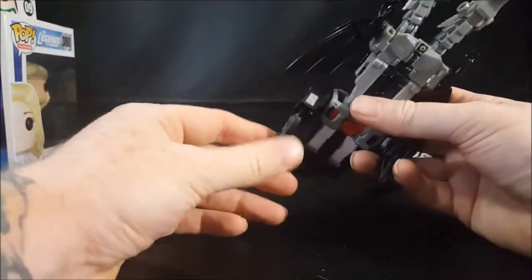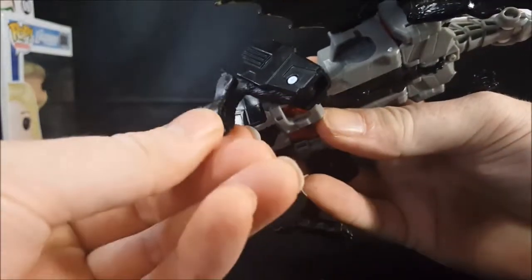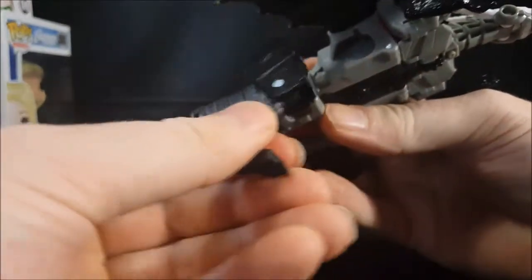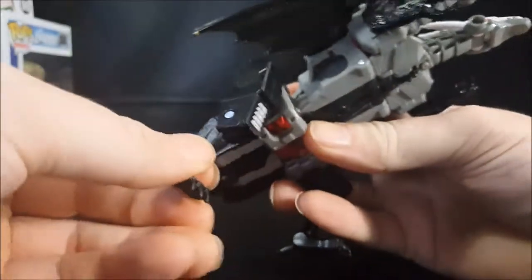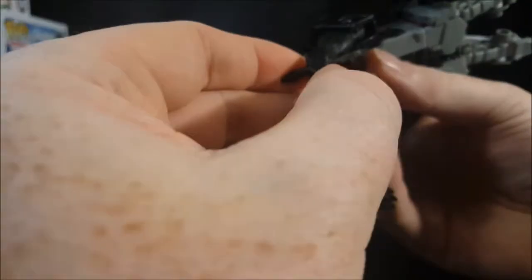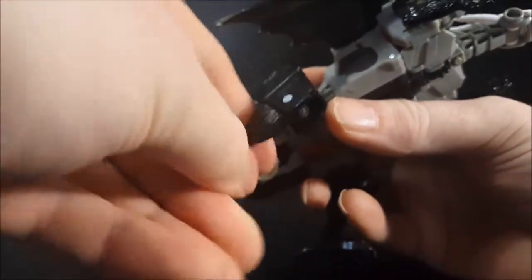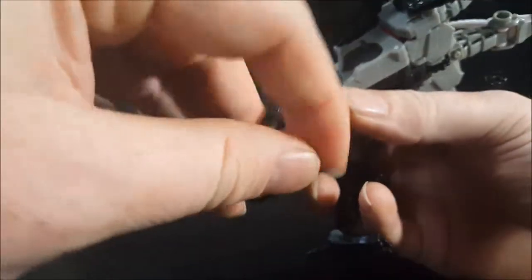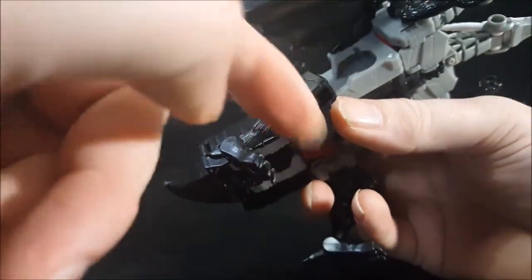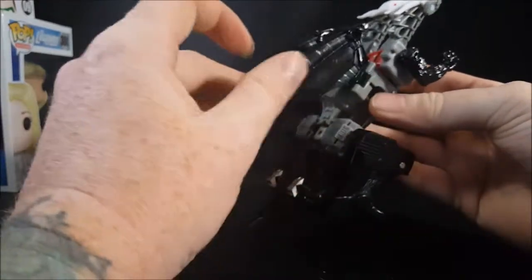The legs can move. The feet only move one way and that's for the transformation — there's no tilting upward or anything like that. The wings can move up and down.